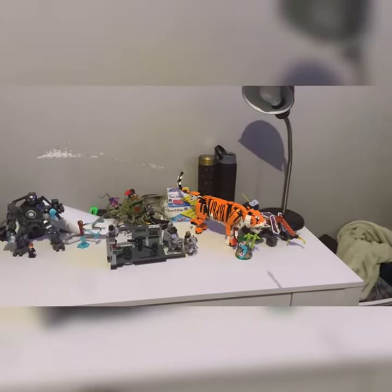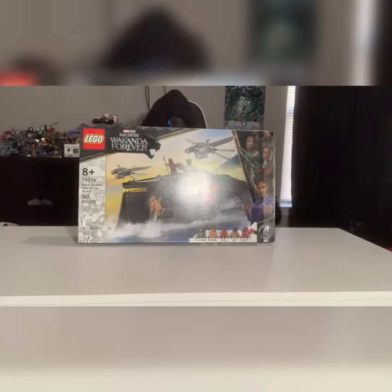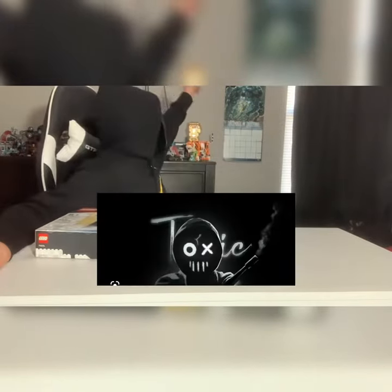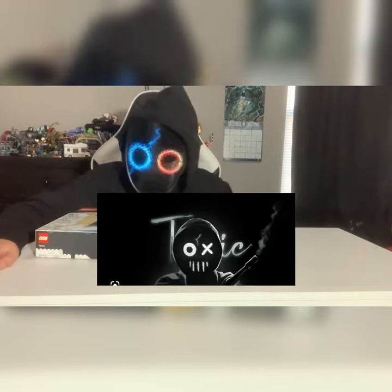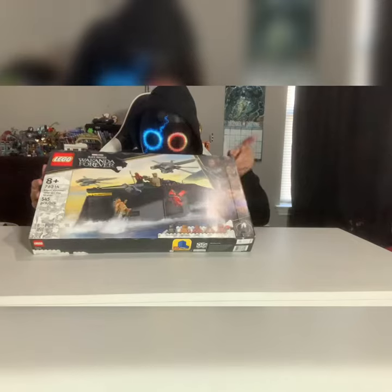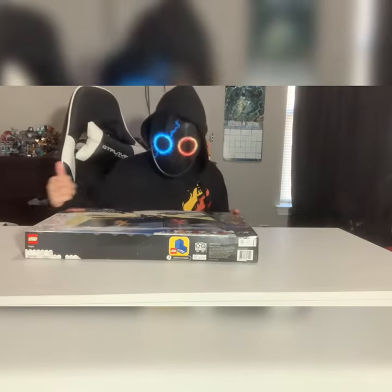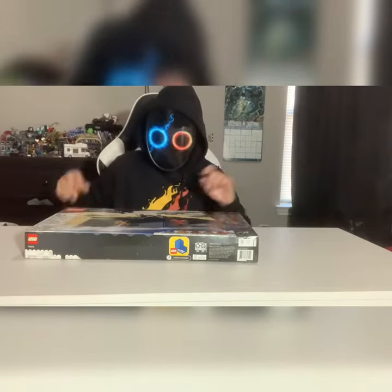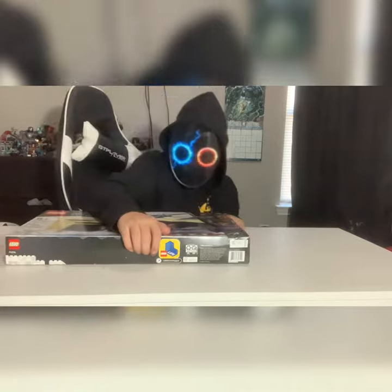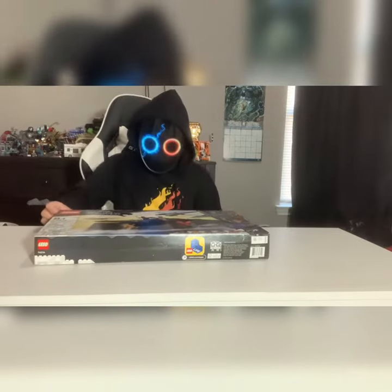All right, now I'm done. Time to build this set. I also have Boy Buke on my TV — you can't see it right now because you guys need to be able to see me build. I put it on so I can listen to music. And I'm using my phone to record, in case you thought I used an actual camera or GoPro.